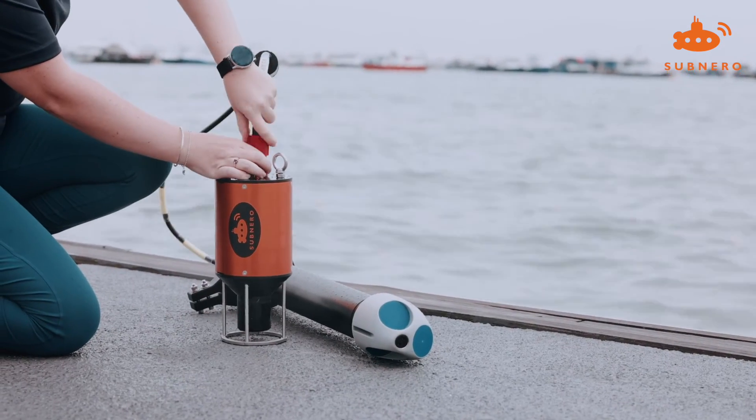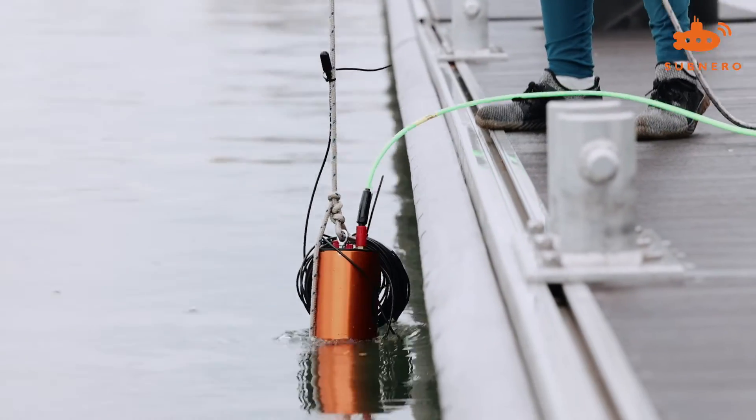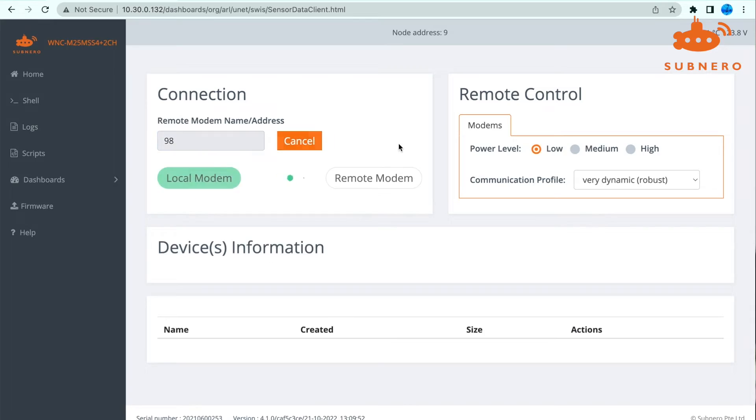You can interact with the remote ADCP through another WNC device deployed from the topside, like a boat, a buoy, or a platform, which can be dynamically configured to provide the best communication performance in the prevailing environment. You can connect to the topside device using a laptop or a tablet. When connected, you are presented with a modern intuitive web-based dashboard with all the relevant information in one place.